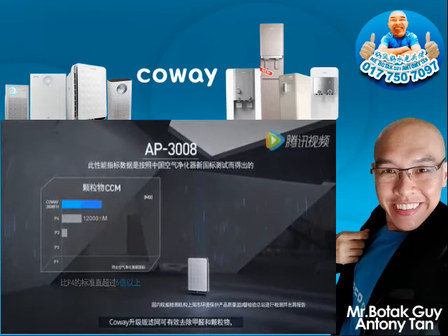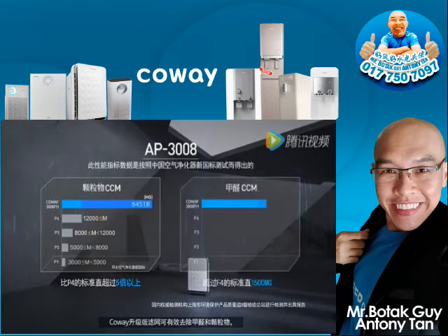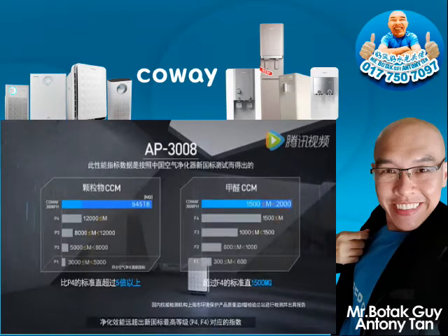The upgraded Coway powerful formaldehyde HEPA filter far exceeds the standard figure of the highest GBT by effectively removing formaldehydes and dusts.